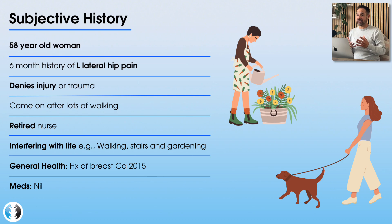One other really important aggravating factor is that she has pain when lying on her side at night. In terms of her general health, she has a history of breast cancer diagnosed in 2015, but thankfully that's been under control for many years and there have been no recent concerns at oncology. She's not using any medication for these symptoms.